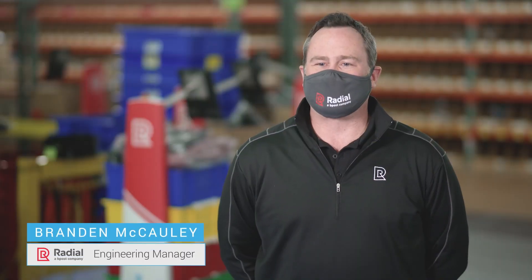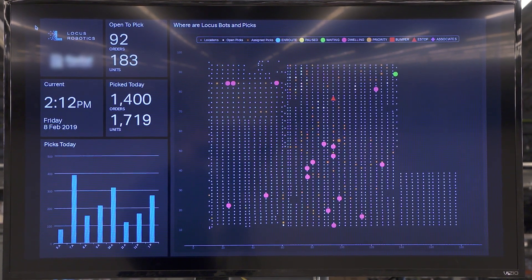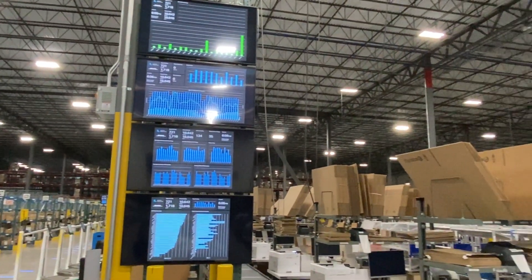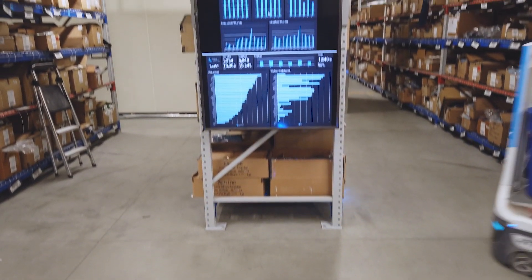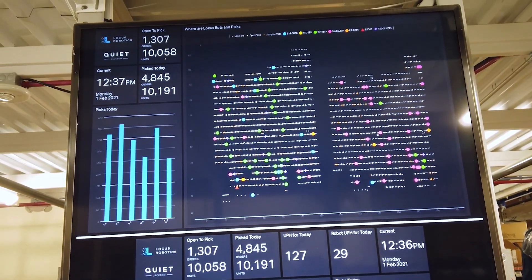We cannot accurately perform without some sort of measuring tool, and they have great dashboards as well as a portal that offers a variety of reporting utilities that we can use both at the supervisor and management level. The reporting that Locus provides is incredible. I'm a very data-driven person, so I use metrics and data to pretty much make any operational decision, and the dashboards and the reporting and the data that Locus provides has just made the process so much easier.